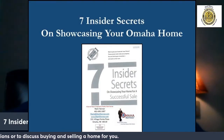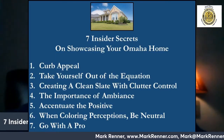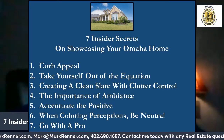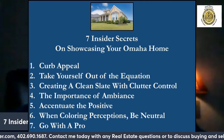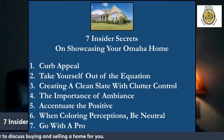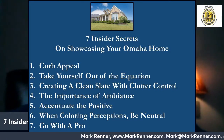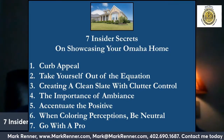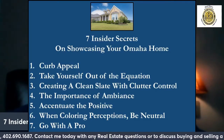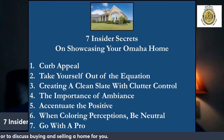Let's talk about my special report: seven insider secrets on showcasing your Omaha home. The first category is curb appeal — you can't change the location, but you can change the curb appeal. Other topics include taking yourself out of the equation, how to eliminate personal items and create a clean slate with clutter control, not underestimating the importance of ambiance, learning to accentuate the positive, coloring perceptions by being neutral, and last but not least, going with a pro.